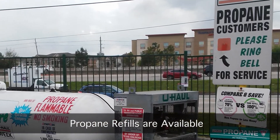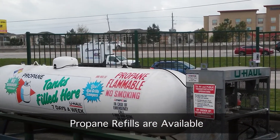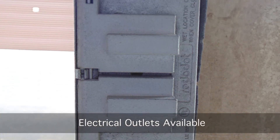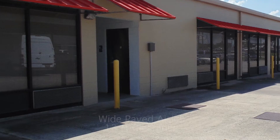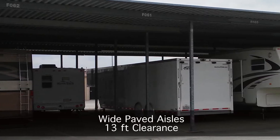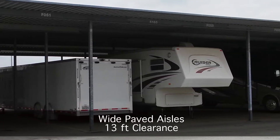Propane refills are available to fuel your RV or just for everyday grilling. Electrical outlets are available to keep your RV battery charged. Wide, paved aisles and 13-foot clearance allow your equipment to easily enter or exit the storage facilities.